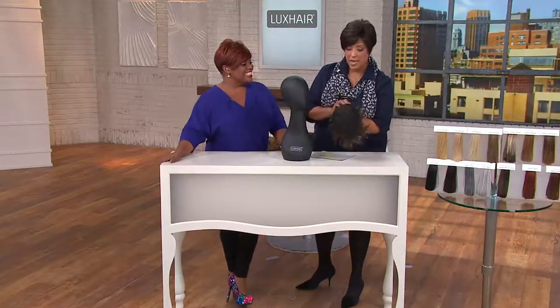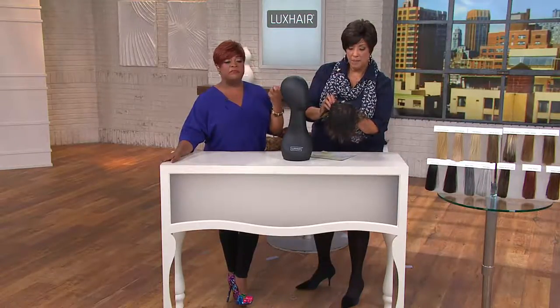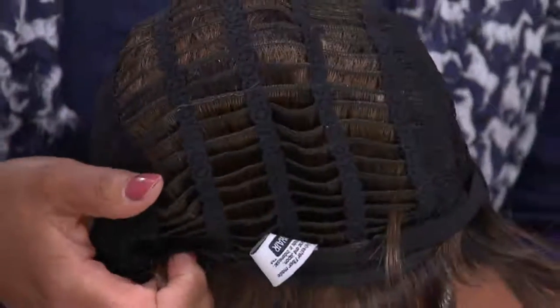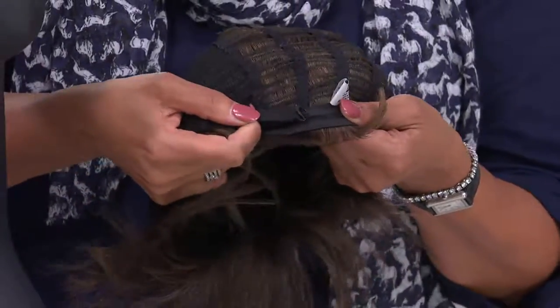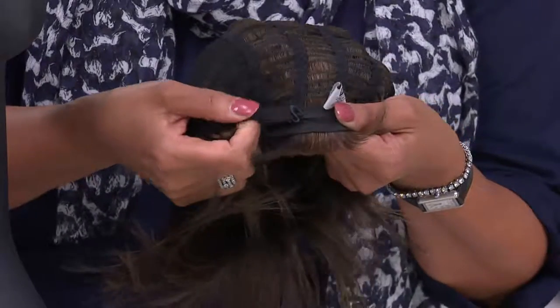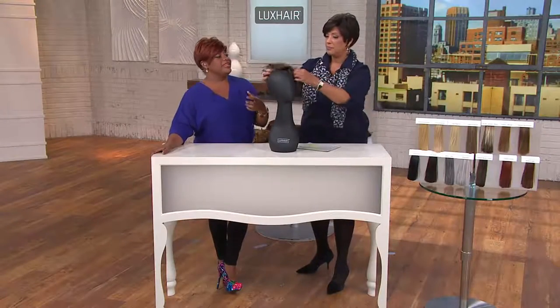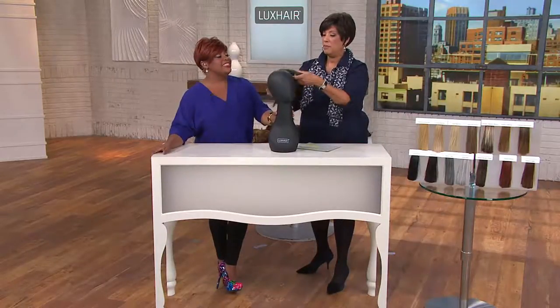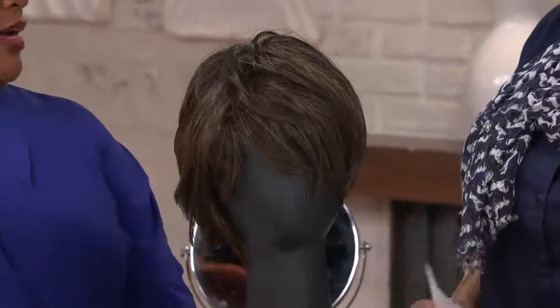It's so comfortable because of the mesh cap — it's a cool comfort cap, which means it stays breathable. You can see the mesh, and there's a little hook that allows you to customize the fit around your hairline, front and back, so it stays secure. Add a few bobby pins if you want extra security. It's very lightweight, which goes a long way into making it look natural — it's not just sitting hot on your head like those old wigs used to.